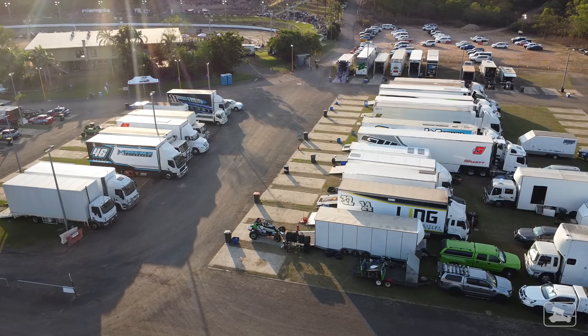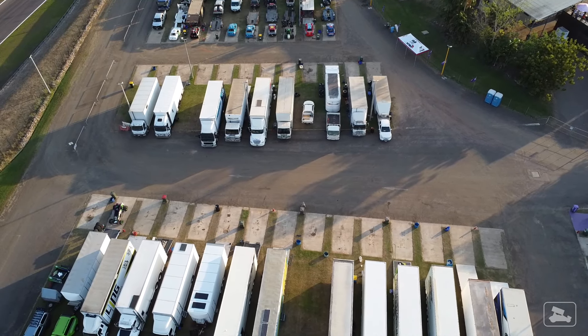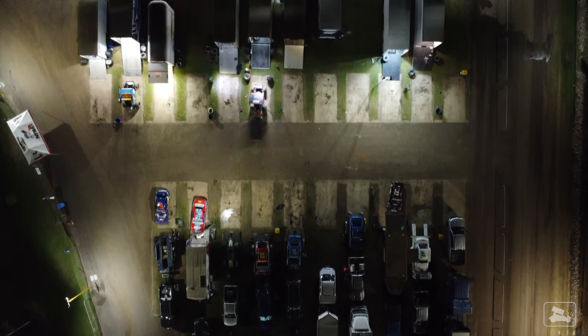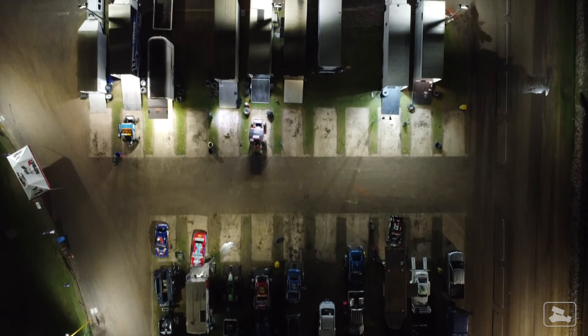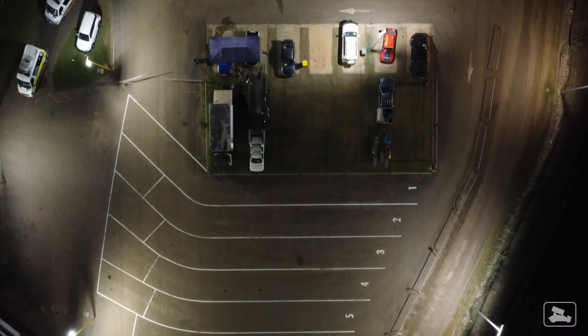Of all the speedways I've been to in both Australia and the USA, not many have pits as nicely laid out as Northline Speedway. They've got wide pit bays with concrete pads for the cars — it's almost like a mini Perth Motorplex setup, with bitumen roads in between the row of hauler parking. Near the track gates are staging lanes where the cars wait to push out.